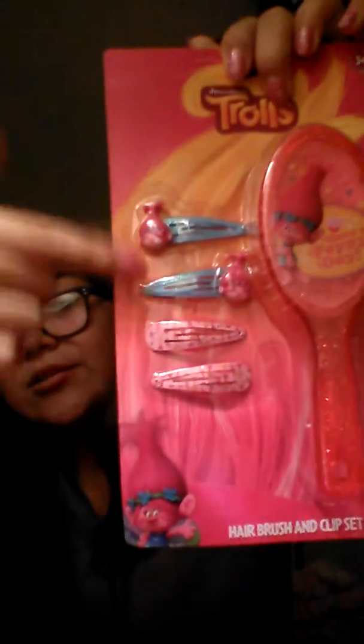Last but not least, I got this Troll hair comb and hair clip set, as you can see. It's really cute. These two sets of hair clips are for my hair too — I like the hair comb. I might put it in my backpack for my kids in case I go out or something.